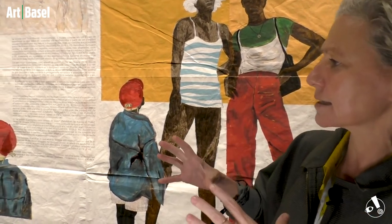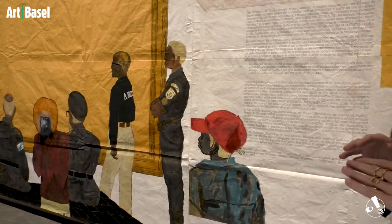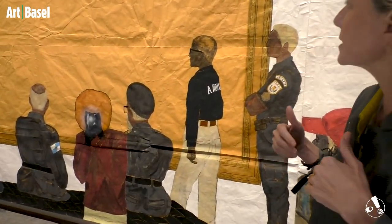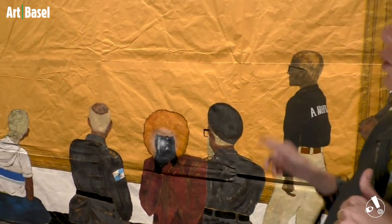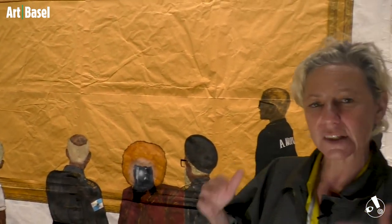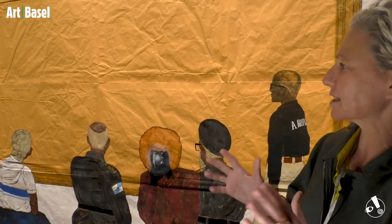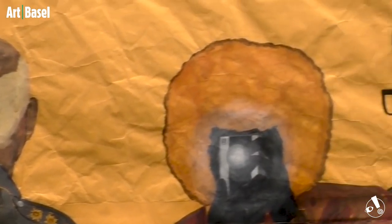One of the interesting things about this work is a kind of clash between what is presented. You have all these guards and all these school children, which both reference very different worlds, and they are confronted across these blank paintings with very old, baroque-style frames. The center of the painting is kept blank, which is a way of inviting the spectator to project whatever they want onto the canvas. This really gives much more amplitude to the meaning of the work.